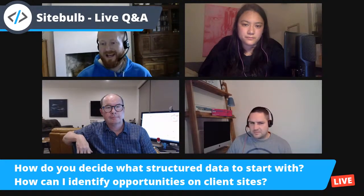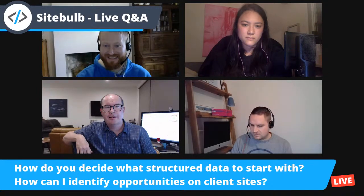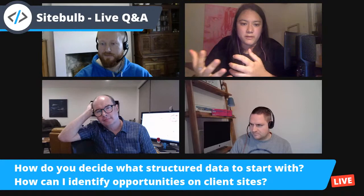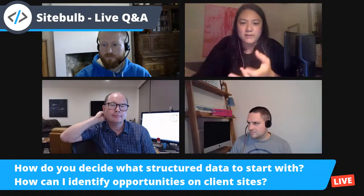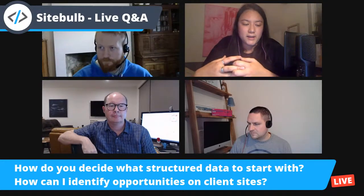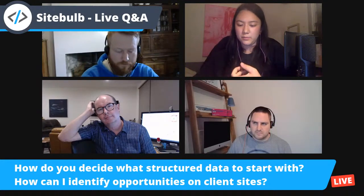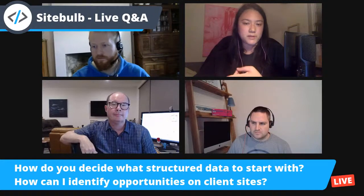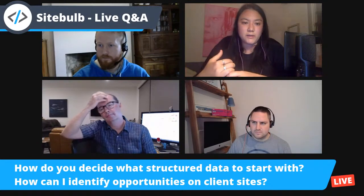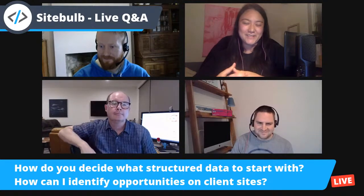How do you decide what structured data to start with, and how can I identify opportunities on client sites? When looking at a client site, I'll usually start by reviewing structured data that already exists and do due diligence on that. If there's no structured data, I ask: what is the type of business and what is the goal? I like to implement organisational schema, mark up what the website is, and give it good breadcrumbs to show authority and internal link structure — especially since rel-next and rel-prev are no longer considered by Google.